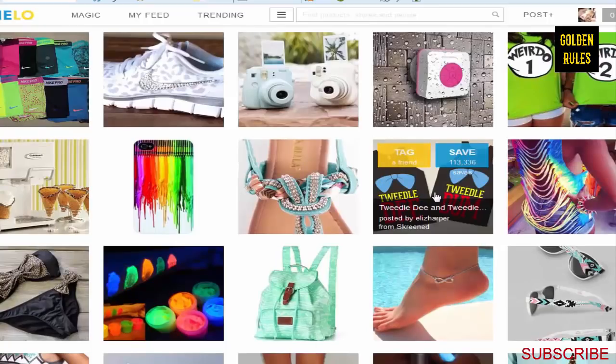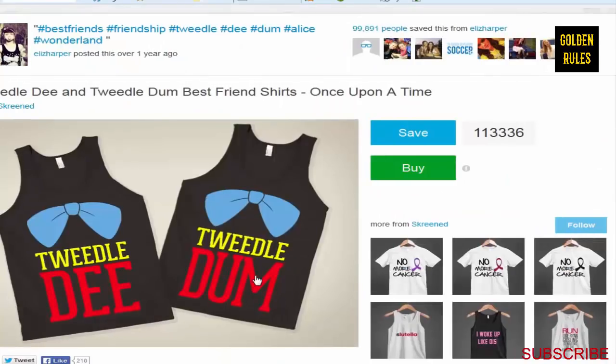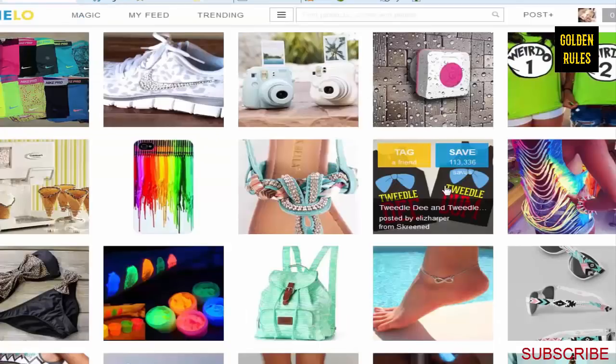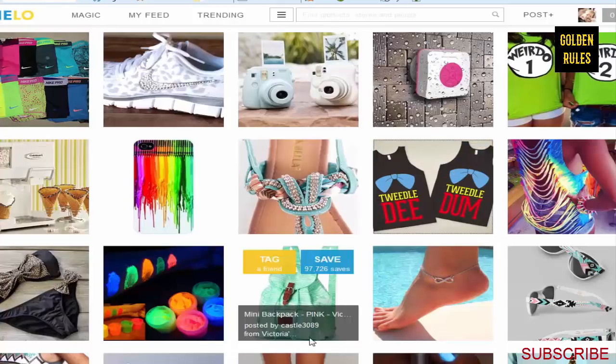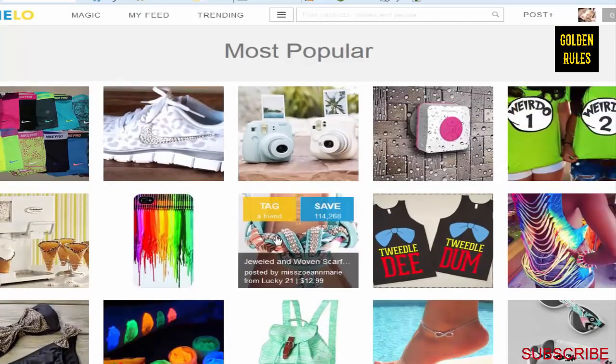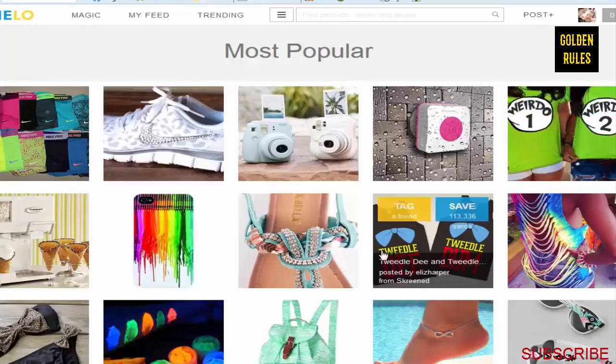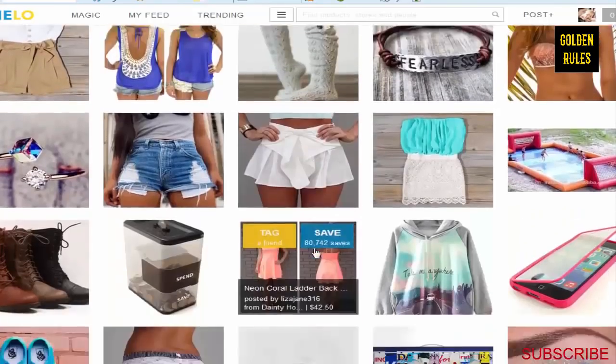For example, there's 'Weirdo 1' and 'Weirdo 2' - it looks like a variation of Thing 1 and Thing 2 from Cat in the Hat. That design has 113,000 saves on Wanelo. I haven't seen it done on Teespring yet but it could easily be - just create two campaigns and link them together via the description. This is a great site I go to all the time to see what people really want to buy.